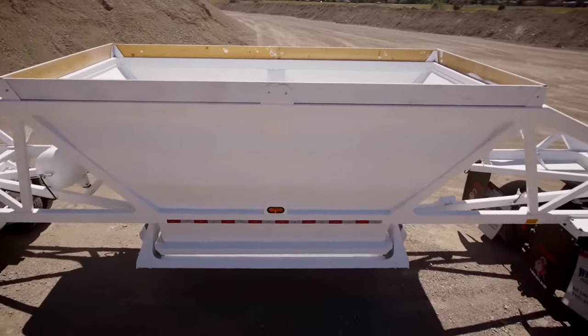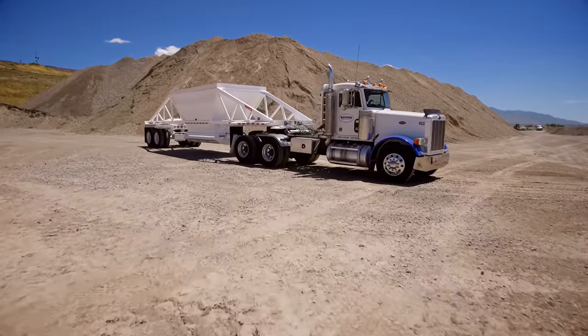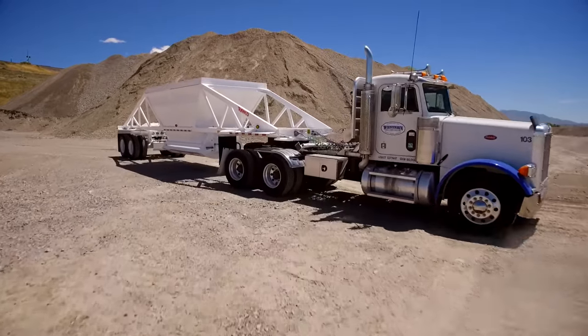a large 22-yard hopper, multiple-sized trailers, and axle configurations, and a myriad of options to choose from.